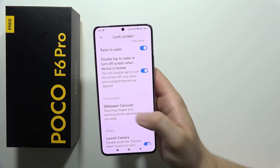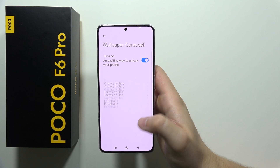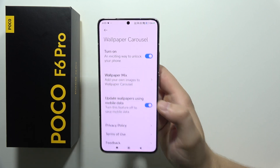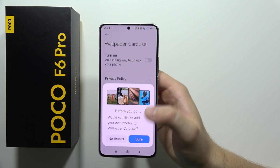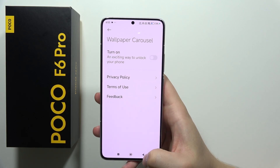Next, I also recommend you to turn off the automatic wallpaper change. If you are using this, it actually connects your phone to mobile data or Wi-Fi and takes battery. So be sure that you turn it off if you have any battery issues.